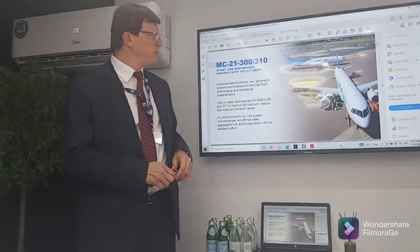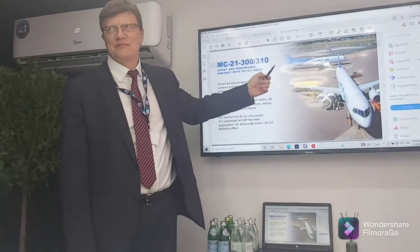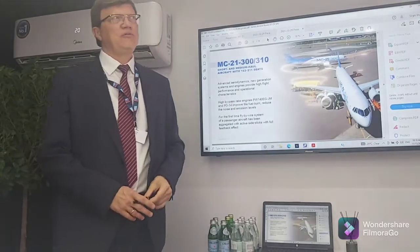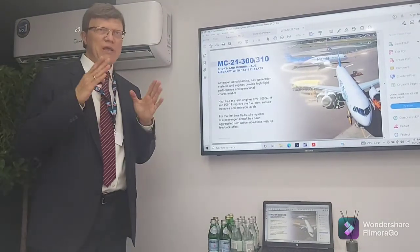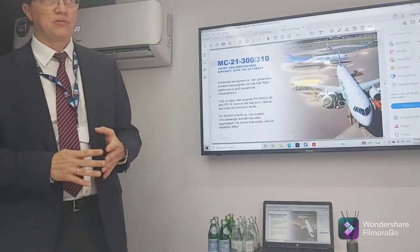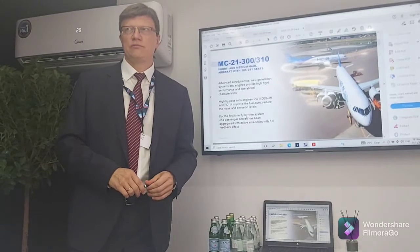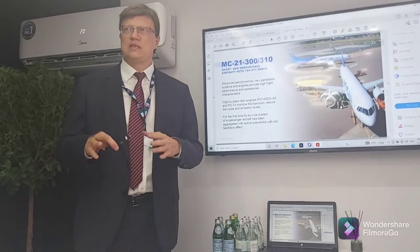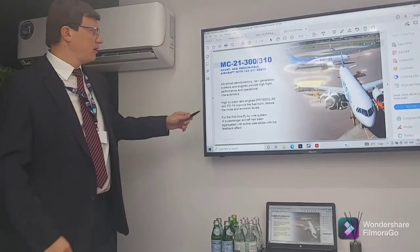With the PD-14 engine, the airplane is designated MC-21-310. The PD-14 is installed on this aircraft and showed very good performance when it flew to Dubai non-stop — a five-hour flight — with fuel consumption similar to that provided by Pratt & Whitney.